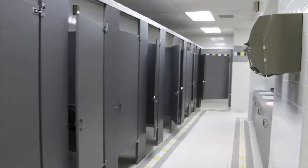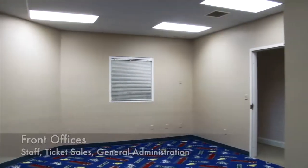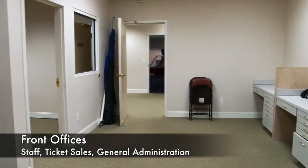The spacious restrooms provide support for events with guests approaching 2,000. The offices are located behind the front counter and can be utilized for staff, ticket sales, and general administration.